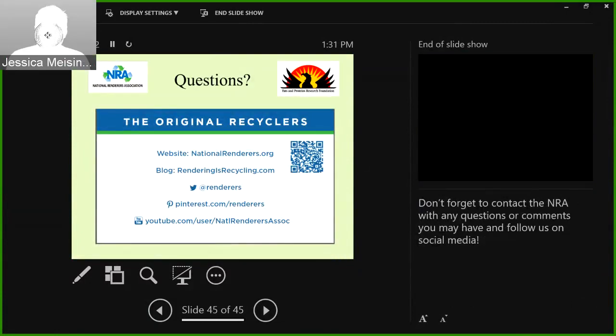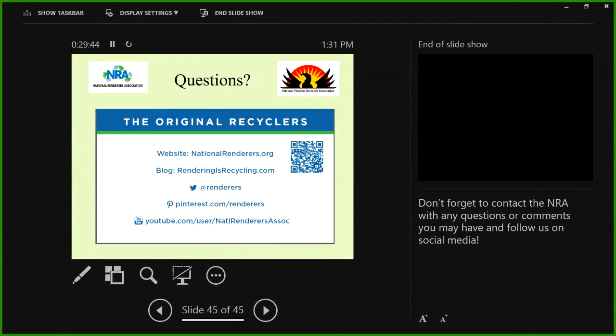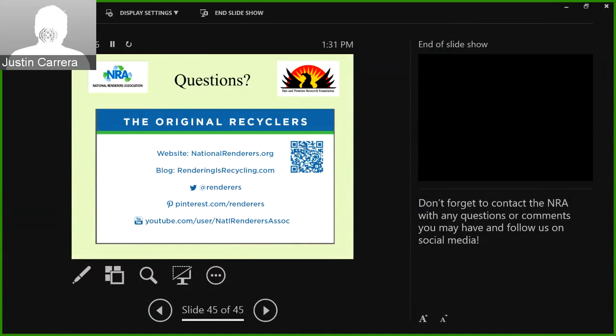This is my final slide. If you have any questions, I would love to answer them. If you scan that QR code, you'll go to our video about rendering. We're on pretty much every social media platform. Thank you. Thank you, Dr. Meisinger.